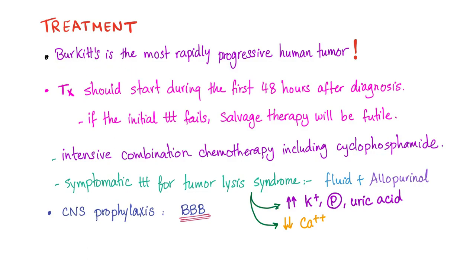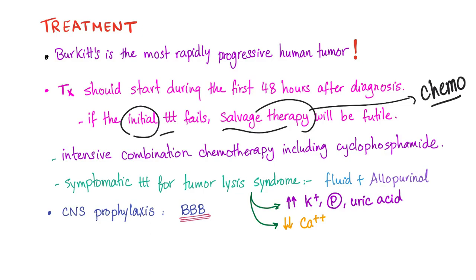Treatment of Burkitt's: since it is the most rapidly progressive tumor, you should start treatment promptly within the first 48 hours after diagnosis. Time is crucial — time equals life or death here. If the initial treatment fails, salvage therapy will be futile and useless. Salvage therapy is chemotherapy given a second time after the first has failed, and in Burkitt's lymphoma it doesn't work, which emphasizes the critical importance of the initial therapy.